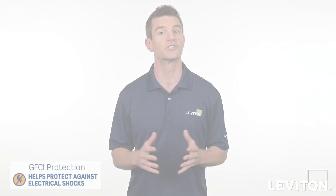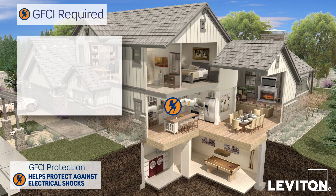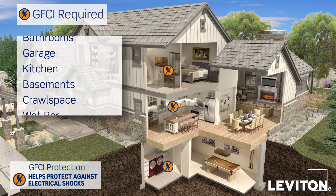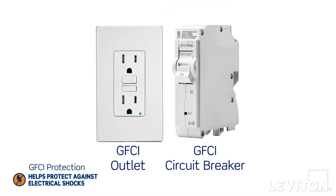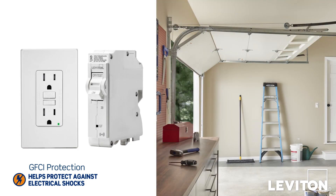GFCIs help protect against ground faults which can cause electrical shock. GFCI protection is required by the National Electrical Code for areas around the home that tend to be in close proximity to a water source, so it's likely you already have GFCI outlets, circuit breakers, or both, protecting areas like kitchens, bathrooms, garages, and pools.